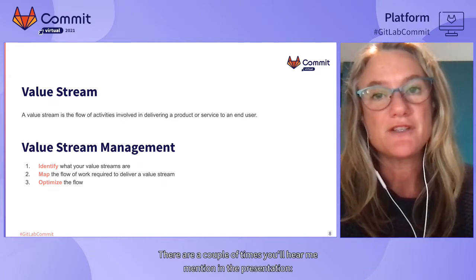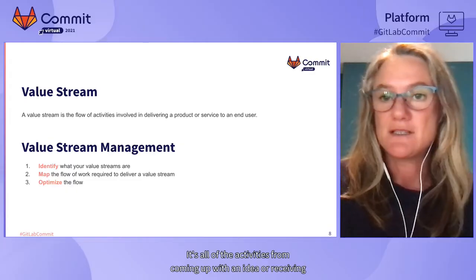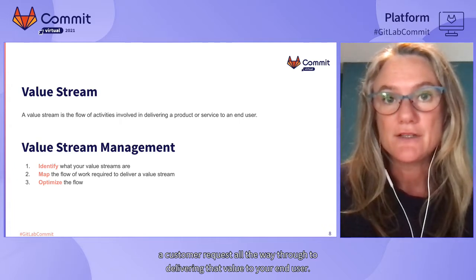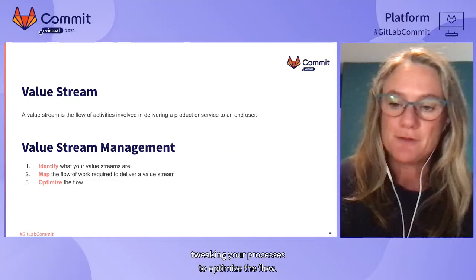There are a couple of terms you'll hear me mention. Firstly, a value stream — the flow of activities involved in delivering a product or service to an end user, from coming up with an idea or receiving a customer request all the way through to delivering that value. Value stream management is the process of identifying what your value streams are, mapping the flow of work required to deliver them, and tweaking your processes to optimize that flow.